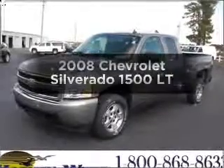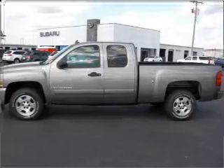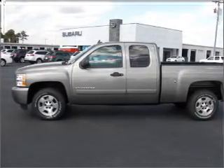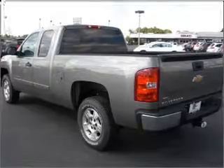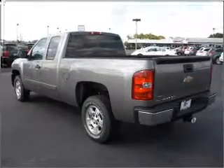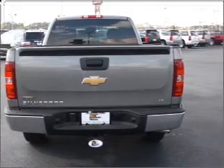Imagine yourself in this 2008 Chevrolet Silverado 1500. Travel the roads in style and comfort in this great vehicle. With a powerful 8-cylinder engine that responds smoothly to its automatic transmission, premium wheels give a more luxurious look. The anti-lock braking system will help deliver you safely to your destination.